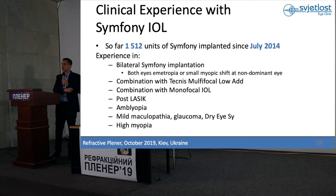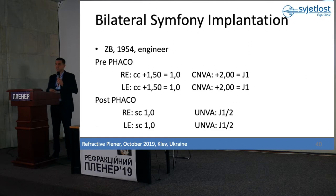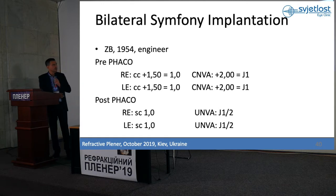Let me give you some case examples. The first one is my friend — he is 50-something years old, he is an engineer, and he wanted to be free of glasses. But he drives a lot, he travels a lot, and he drives a lot during the night. So I was waiting until Symfony came.